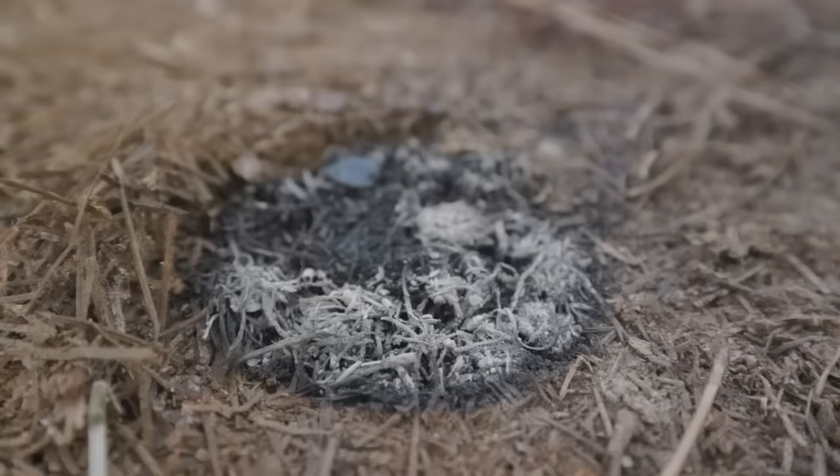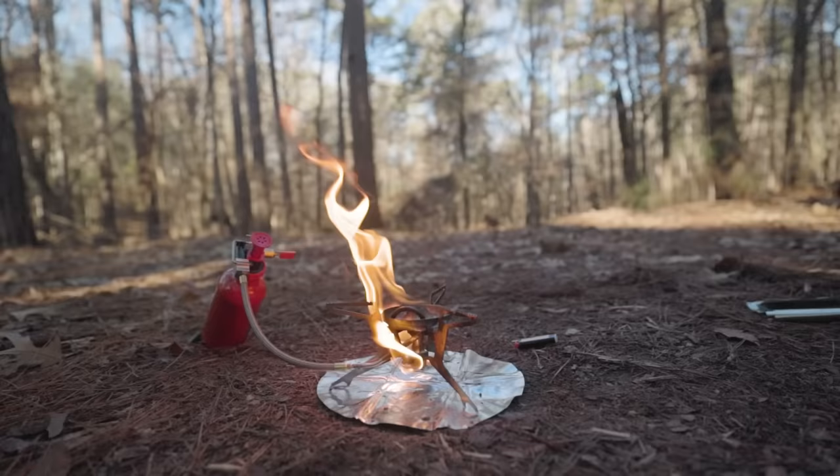I do need to add that in some places, canister stoves are the only stoves allowed by law, mainly due to fire dangers in the West. As you can probably tell, several of these stoves could easily start fires in the right conditions. So before you head out, be sure to check your local laws, regulations, and conditions.